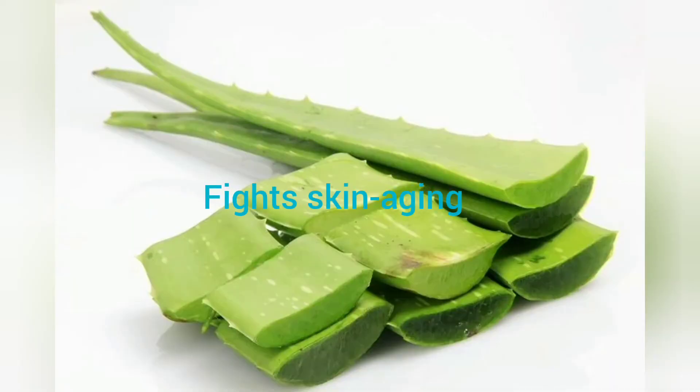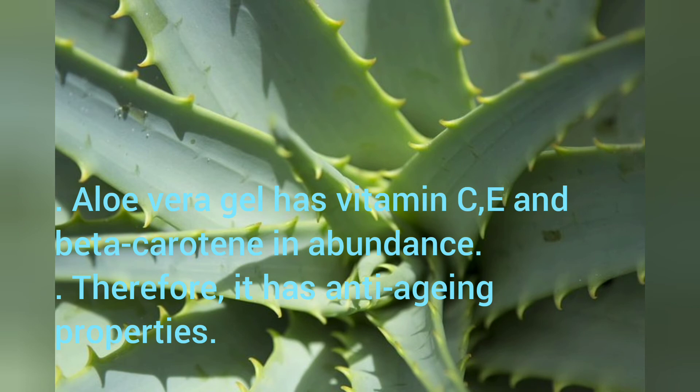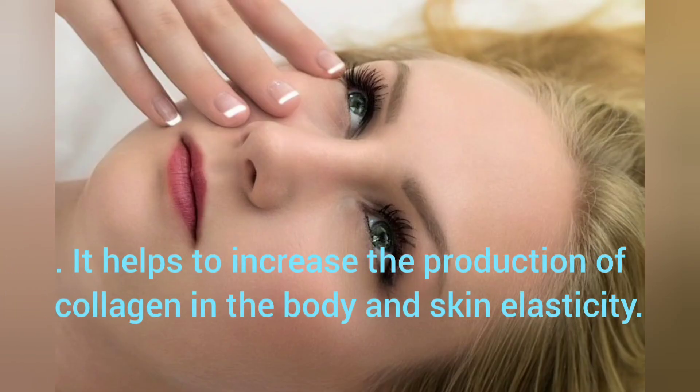Fight Skin Ageing: Aloe Vera gel has vitamins C, A, and beta-carotene in abundance. Therefore, it has anti-aging properties. It also helps to eradicate skin blemishes and diminish age lines. It helps to increase the production of collagen in the body and skin elasticity.